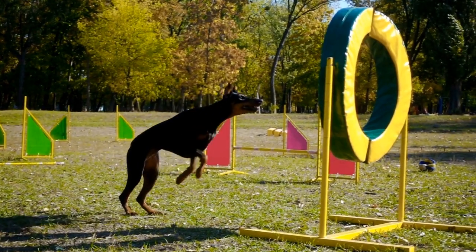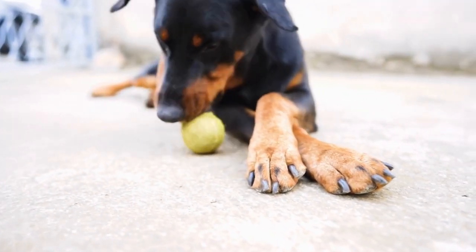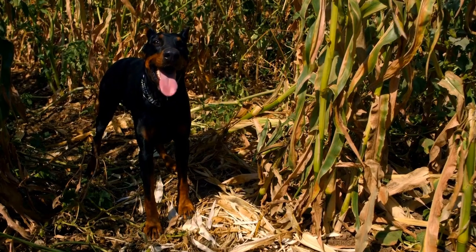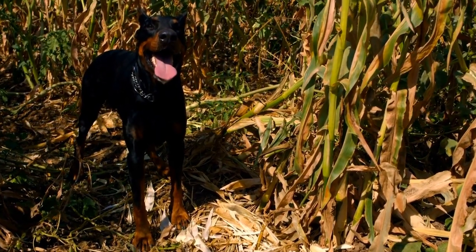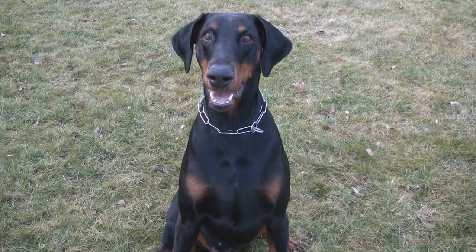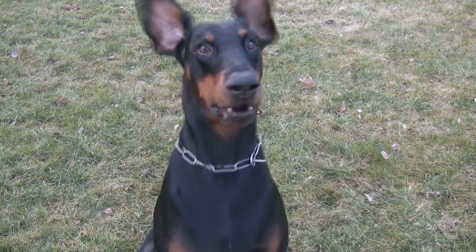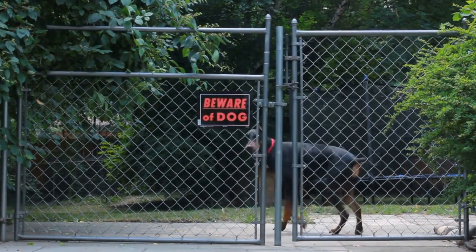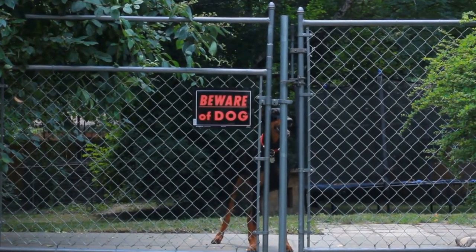Four: Scent Imprinting. Scent imprinting is the process of associating the target scent with specific behavior in your Doberman. Start by presenting the scented object to your dog and allowing them to sniff it. Simultaneously, introduce a verbal or visual cue, such as saying 'search' or showing a hand signal. Repeat this process multiple times, rewarding your Doberman with treats or praise each time they interact with the scent and respond to the cue.